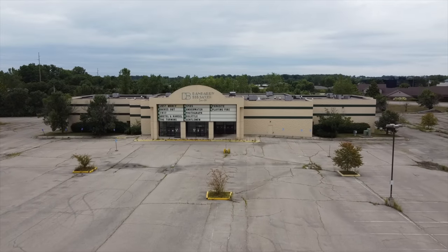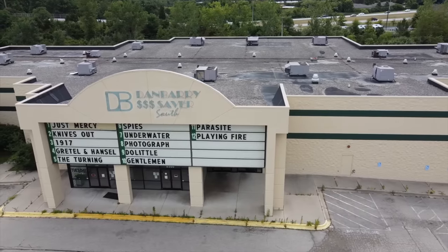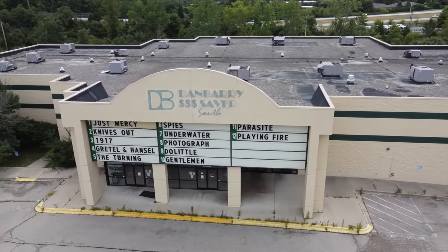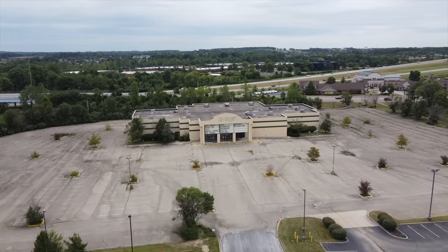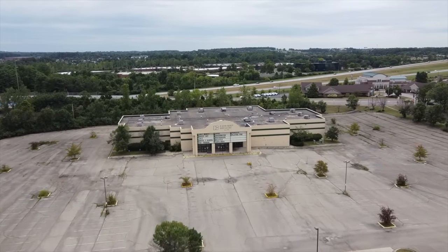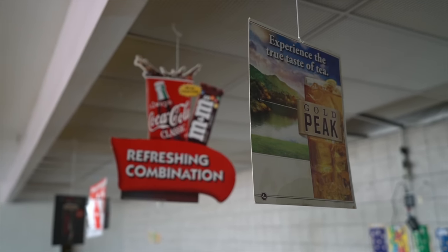Today we are taking a look at an abandoned movie theater called Danbury Cinemas in Dayton, Ohio. Once a bustling hub of entertainment, this iconic theater now stands forgotten, serving as a haunting reminder of the devastating impact of the COVID-19 pandemic.